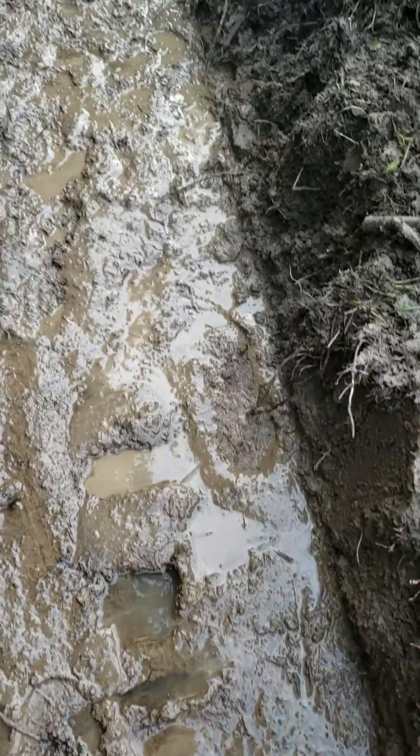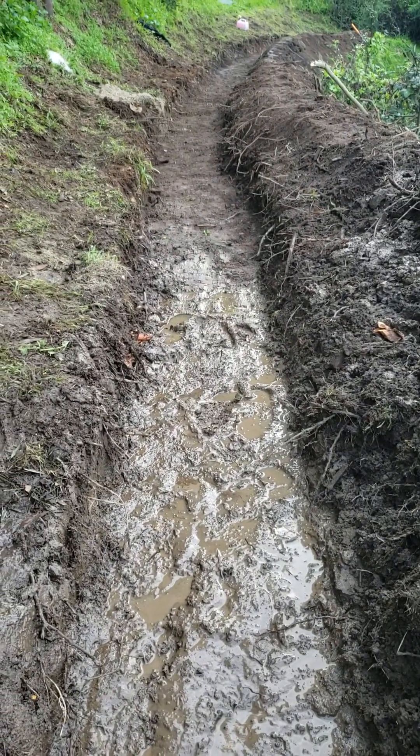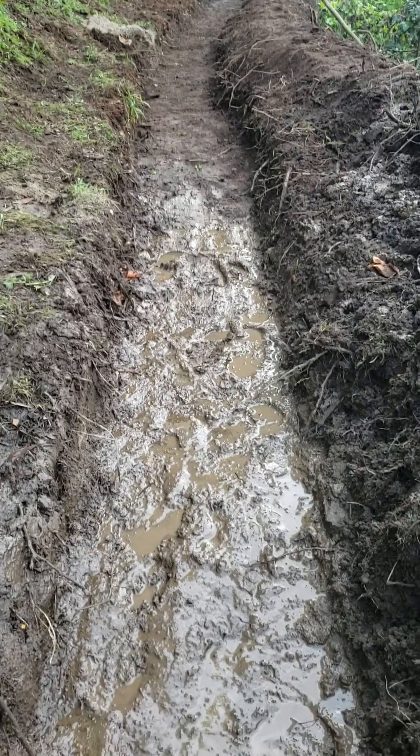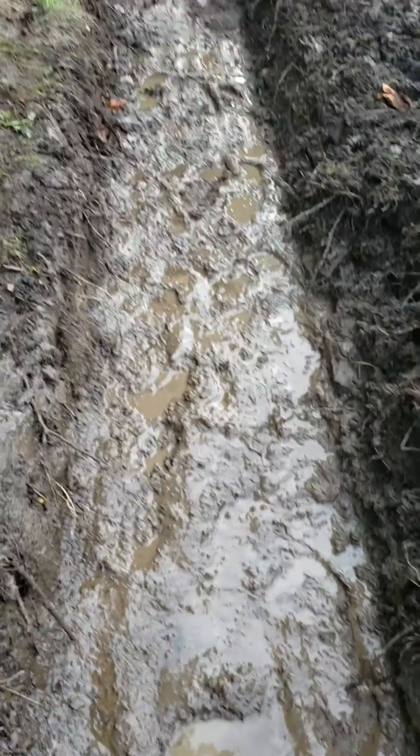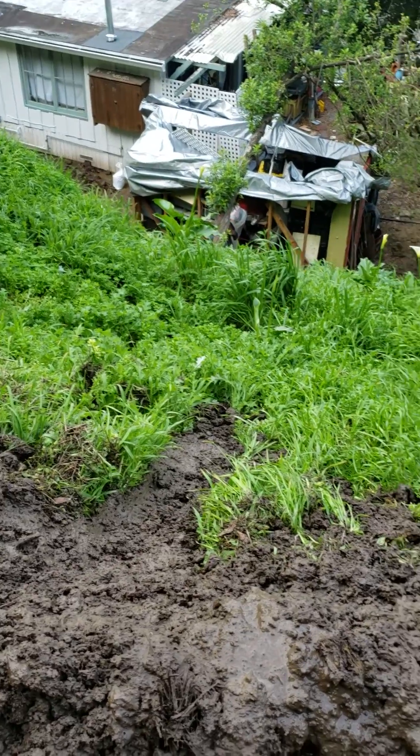I'm going to use not only runs of boards here, but right here where it's really wet, I'm going to put in stormwater boxes. Up there it's actually dry, but down here is where all the problem is, and what it's causing is hillside instability.